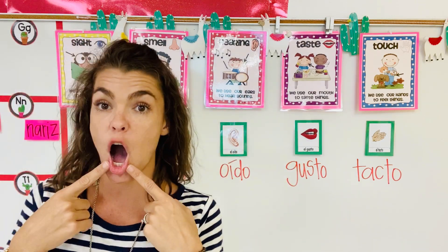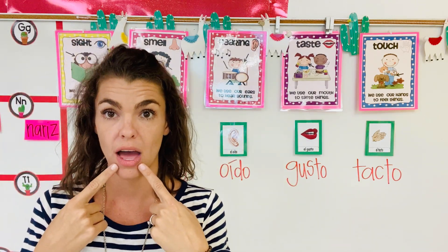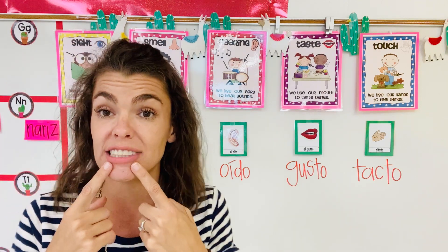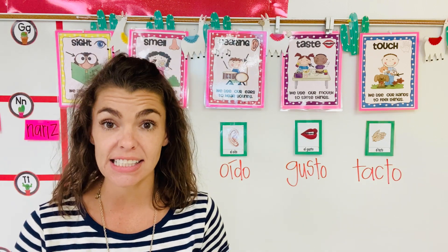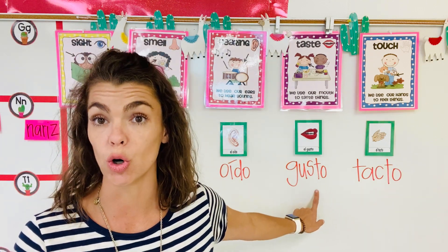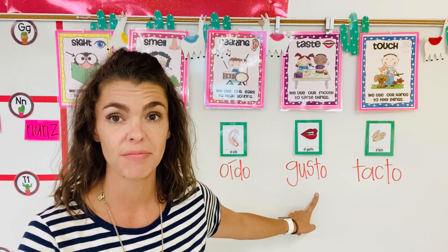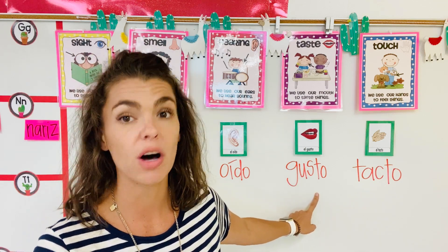Now we've got our mouth — boca. Our mouth is to taste. En Español, to taste is el gusto. Say it with me: Gusto. One more time: El gusto. Con la boca.